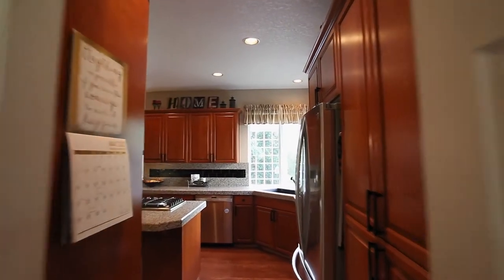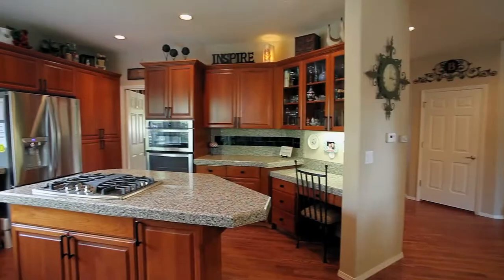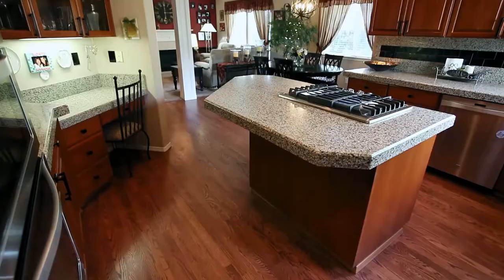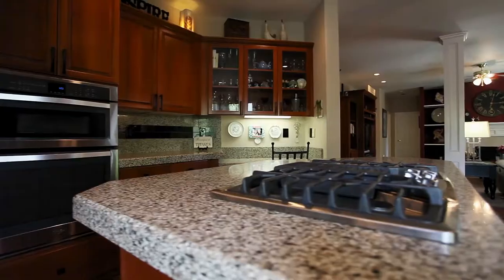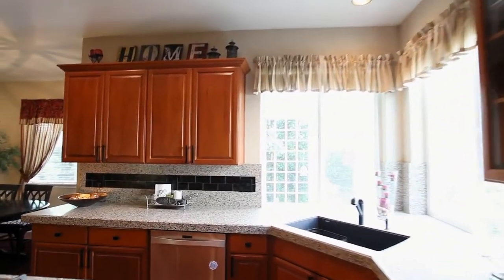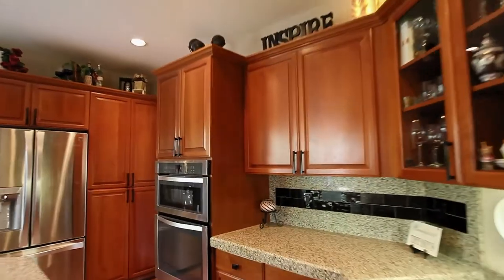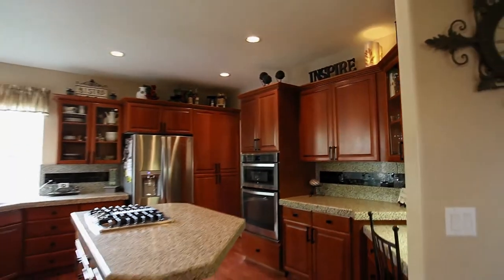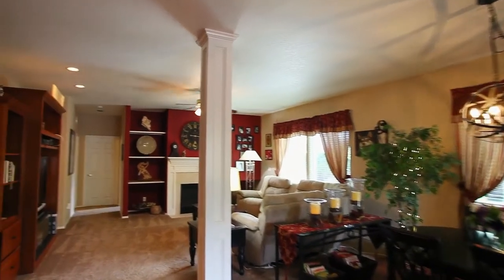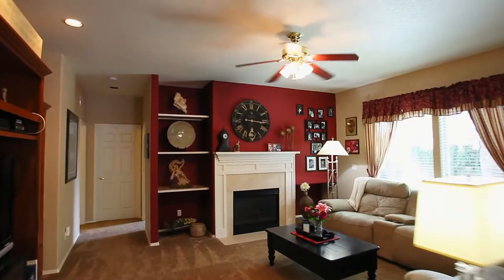The beautifully remodeled kitchen features granite counters, a large cooktop island, stainless steel appliances, and a built-in desk area. It opens to the family room with a cozy gas fireplace with built-ins.